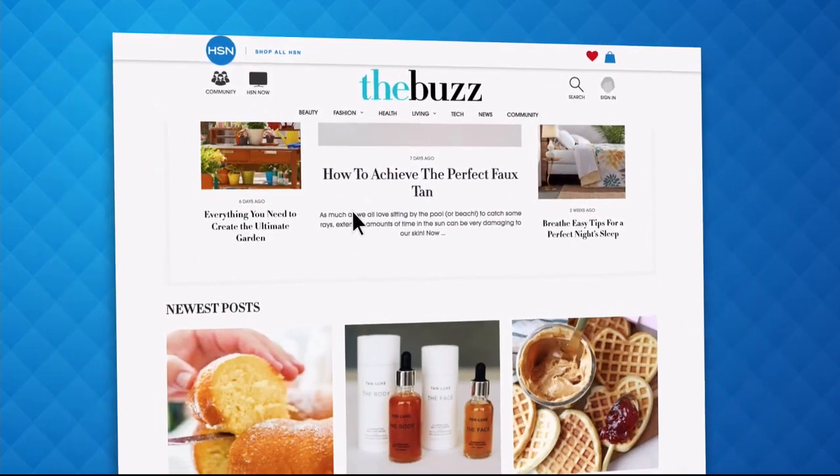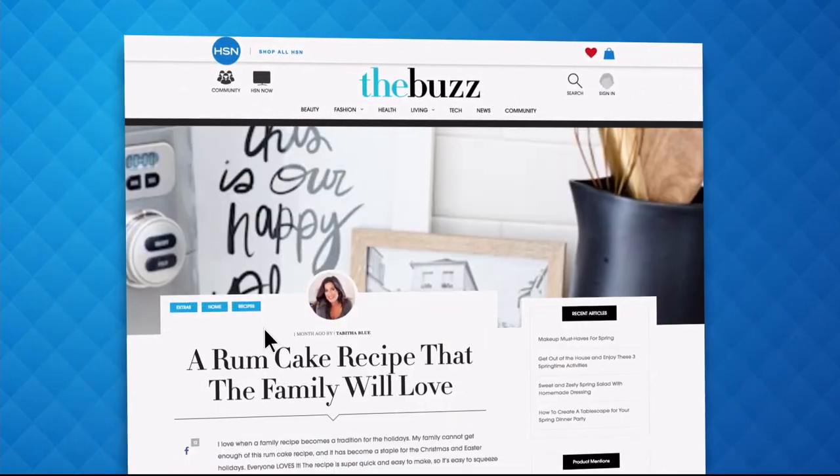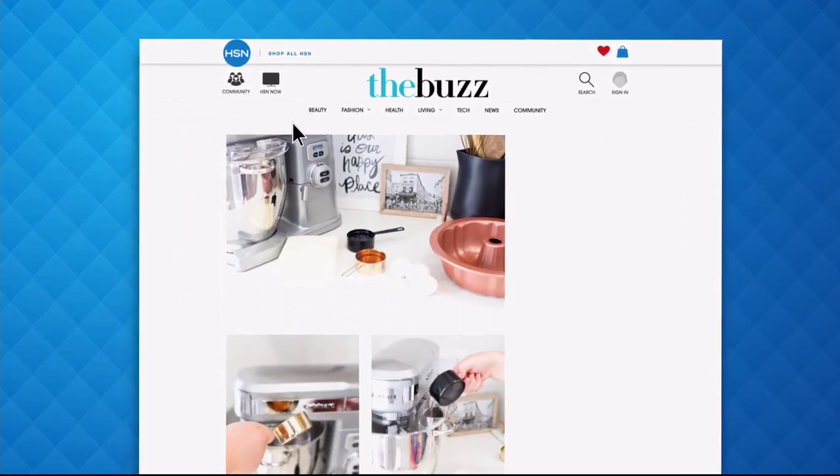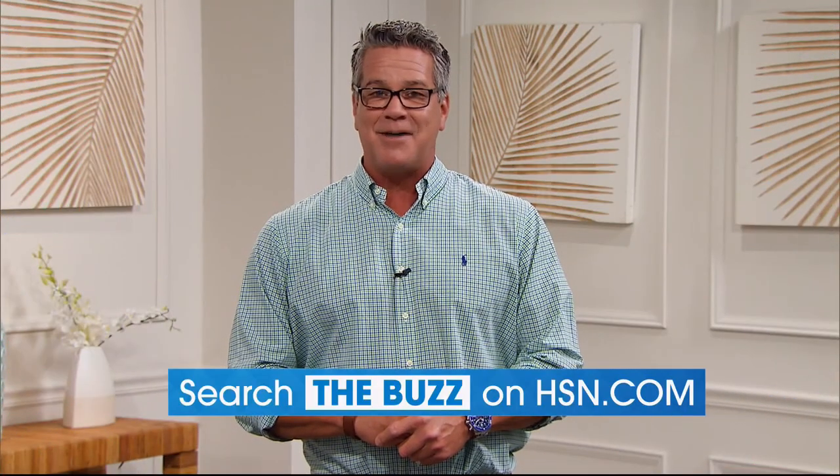Trends, delicious recipes, how-tos, and so much more. Dive into must-read articles about your favorite topics and get inspired with stunning photos. Search The Buzz on HSN.com right now.